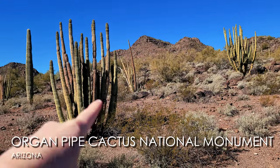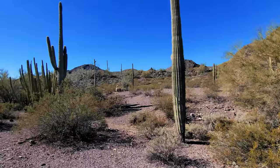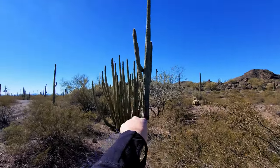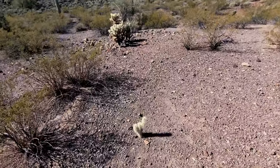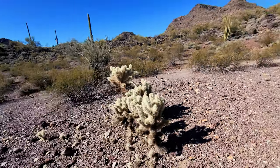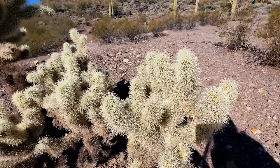Here's some organ pipe cactus — and you'll see them mixed with saguaros. If you're not familiar with cactus, right here is a perfect example: you've got a saguaro — the tall one — right next to an organ pipe cactus. And then you've got the fuzzy cholla cactus — I realized I was pronouncing it wrong, it's cholla cactus, not cola cactus. They're beautiful and look so soft and fuzzy, but they're extremely prickly, so be careful.